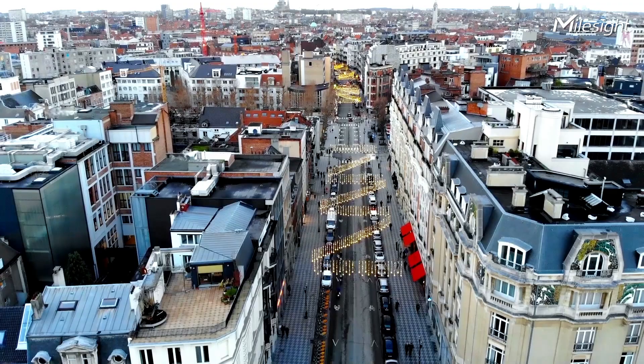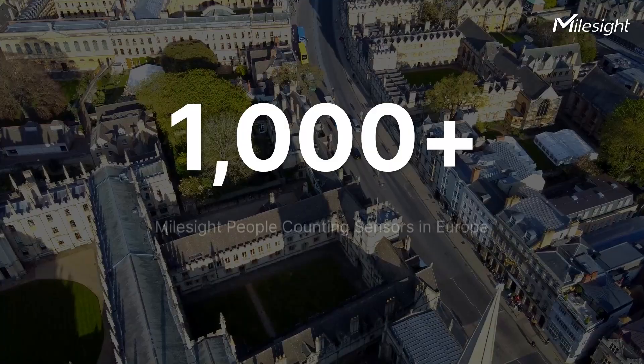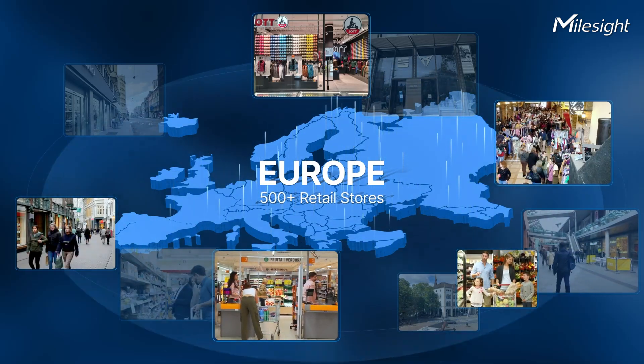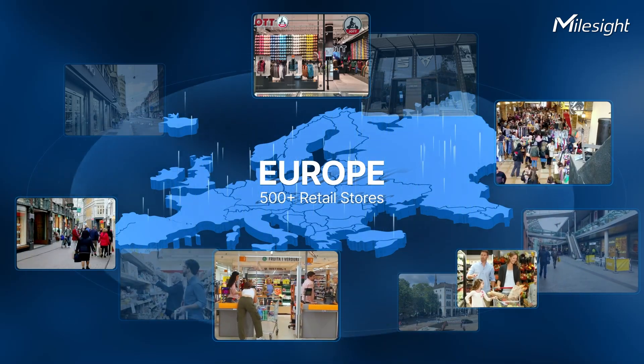In a nutshell, VS125 makes sensing a reality. Until today, there are more than a thousand MouthSight people counting sensors deployed in over 500 retail stores across Europe to enhance business and operations.